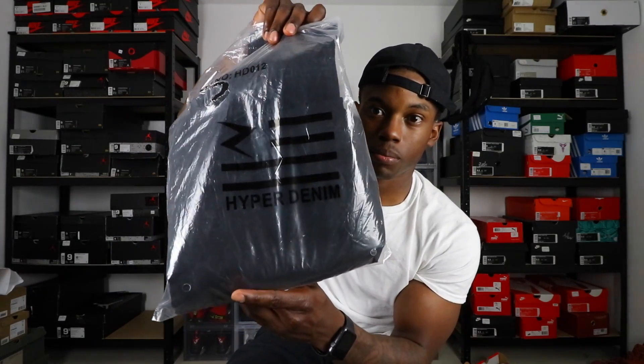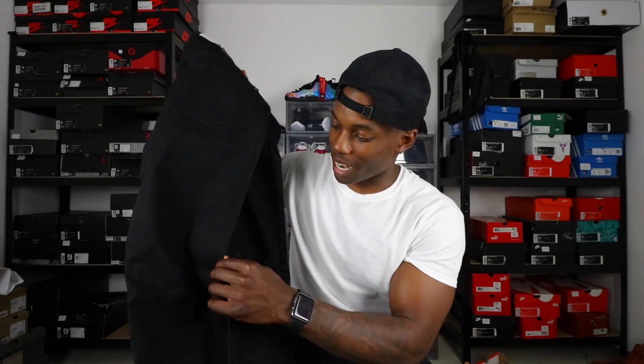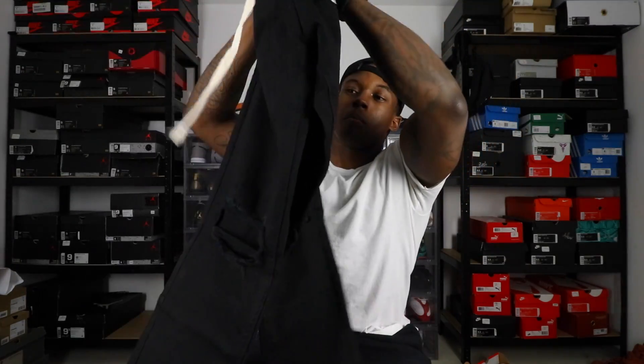Y'all know I get all my jeans from hyperdenum.com. If y'all have not seen my video on where I get my jeans from, how to get them, and how to wear them — hyperdenum.com, just like that. I got another pair of black jeans, but instead of being that wax-coated leather whatever, these are just a regular pair of black jeans with slits in the knees. I actually already have a pair of black jeans I forgot I had from Zumiez — they got holes all the way up the leg. So I had to get these because I like them a little bit more basic.